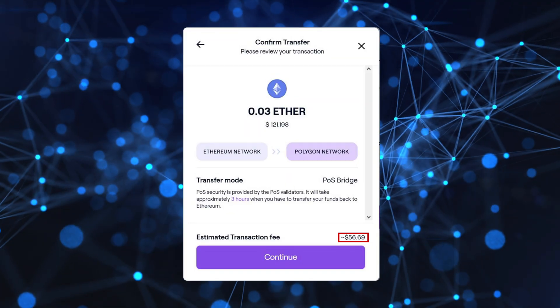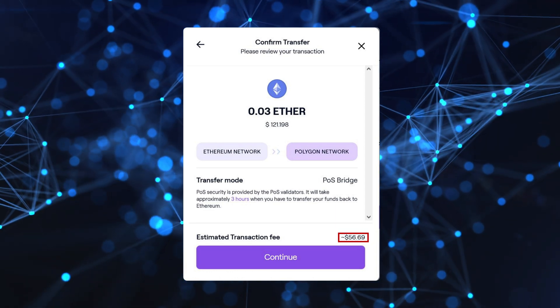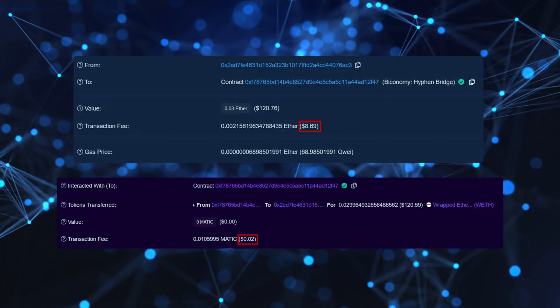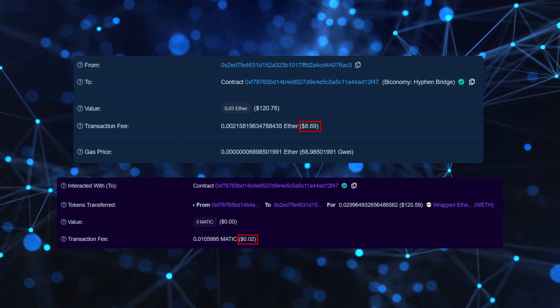Let's start with Hyphen, their cross-chain bridge, because I think it's probably the most relevant for people watching this video. The Hyphen bridge currently connects Ethereum, Polygon, and Avalanche, and is much faster and cheaper than their native bridges. I personally used Hyphen a few times and featured it in a DeFi course when covering Polygon, because it just works so damn well. I did it again for this video — sending 0.03 ETH over to Polygon via the native bridge was estimated to cost almost $57 in transaction fees and would take 7 to 8 minutes. But I did the transaction via Hyphen: I paid $8.69 for the ETH gas fee, $0.02 for the Polygon gas fee, and a 0.1% liquidity provider fee. The whole transaction took less than a minute, and the entire cost was about $9.